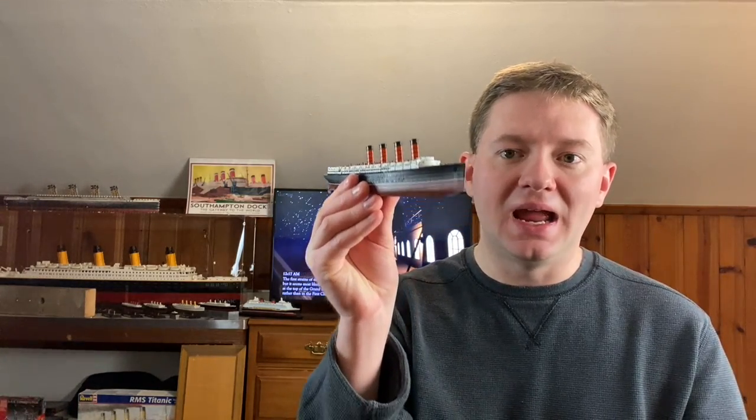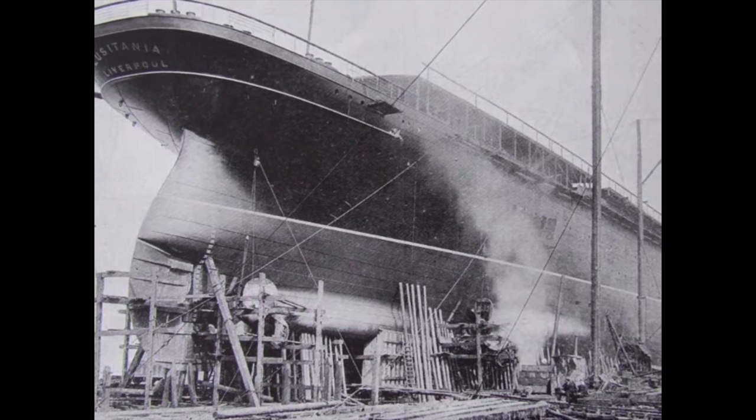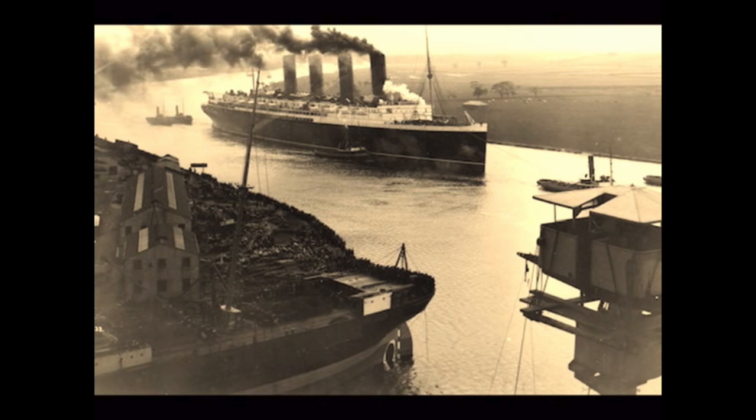Join me in today's video as we tell the complete story of the RMS Lusitania and try to shed light on what happened to this famous vessel lost to history. The story of the Lusitania officially began several years before the ship was even built. Before I can properly tell you the story of the Lusitania itself, we must first travel back in time to before the ship was constructed, so I can better tell you about the world that the Lusitania would be born into.